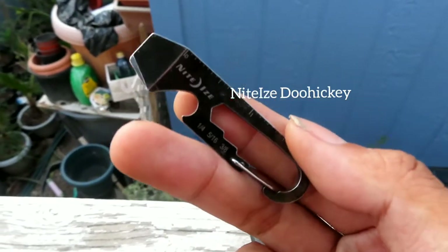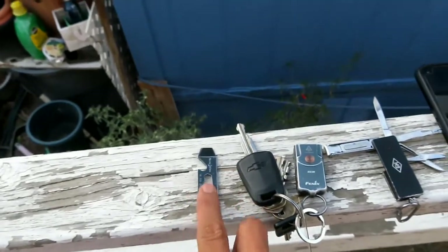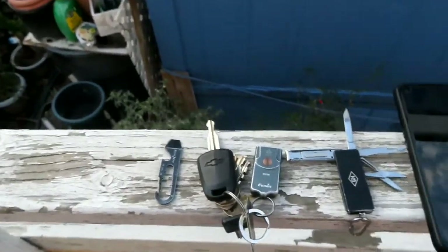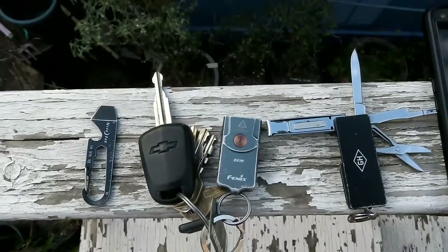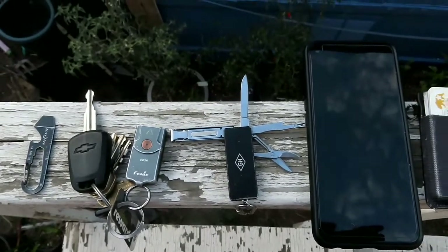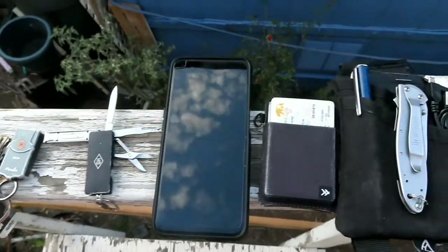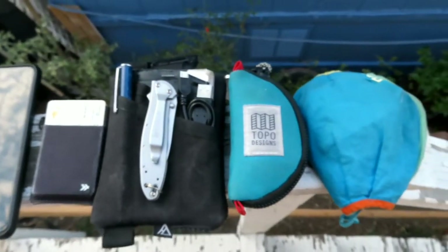My last everyday carry item is the Nite Ize Doohickey multi-tool. I've had this for about two to three years now and it hasn't broken on me yet, so I'll keep carrying it.